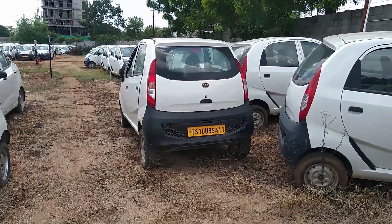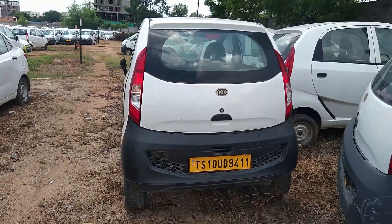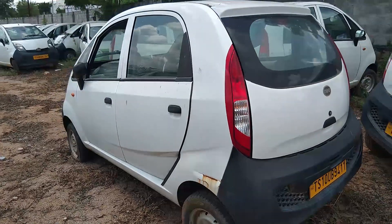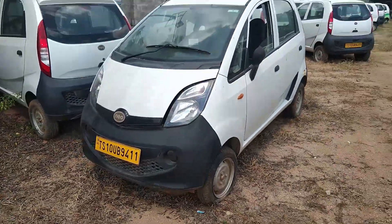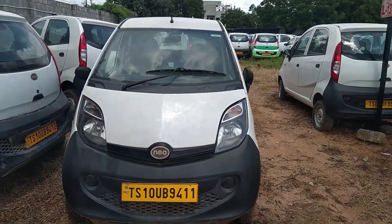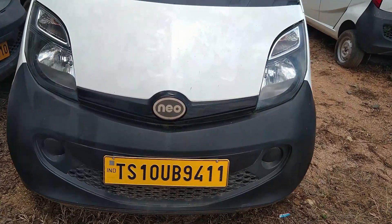Hey guys, welcome to Viditwanam. Today we are going to look at the Tata Nano electric car. Tata Motors along with JM Automotives developed an electric version of the Tata Nano car back in 2017. Initially this car was for the commercial market, but they also wanted to launch it into the mass market depending upon the success it makes in the commercial car market.